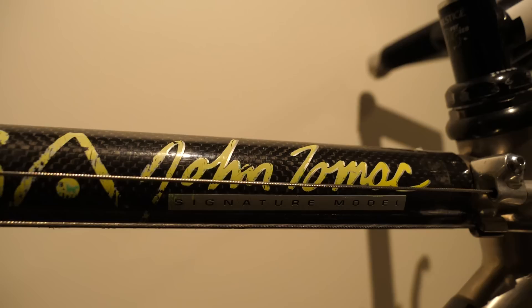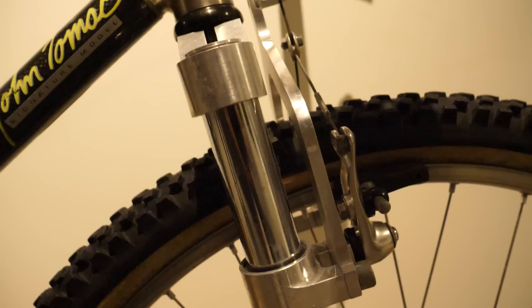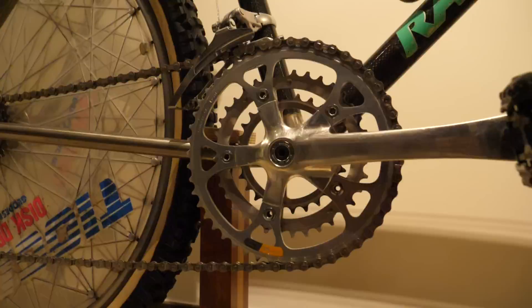This is one of John Tomac's bikes, from around 1991 or 1992. Carbon fiber tubes, titanium lugs, Manitou forks, Shimano XTR, three chain rings — and look at those bar ends. Those were the days.